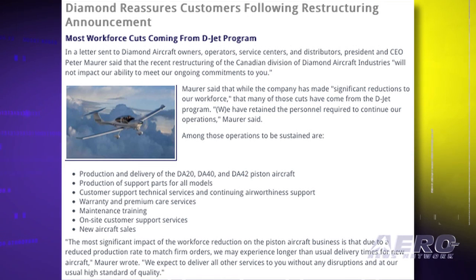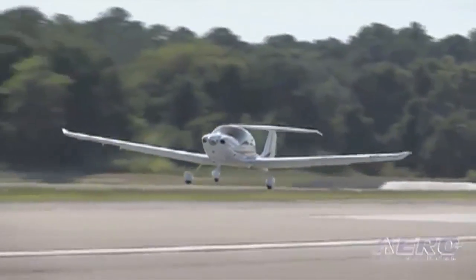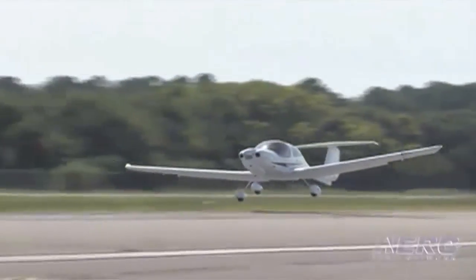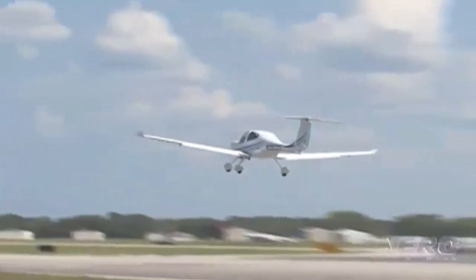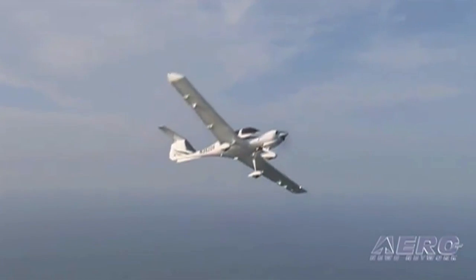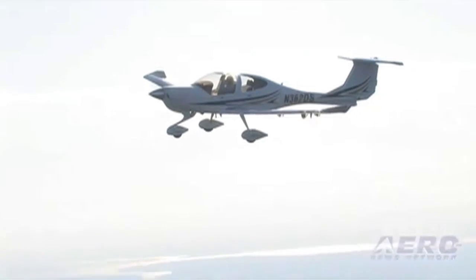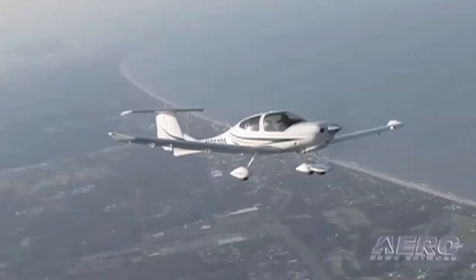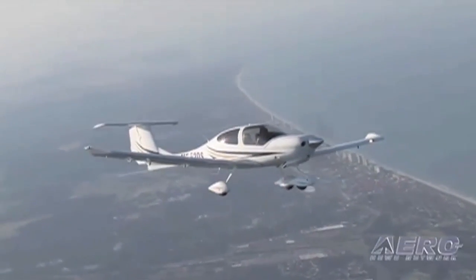Those operations include production and delivery of the DA-20, DA-40, and DA-42 piston aircraft, production of support parts for all models, customer support, technical services, continuing airworthiness support, warranty and premium care services, maintenance training, on-site customer support services, and new aircraft sales. Moorer's letter went on to say that the only real effect the restructuring should have on customers is possibly longer-than-usual delivery times for new aircraft.